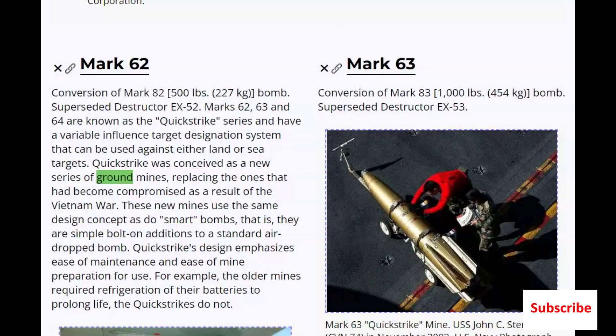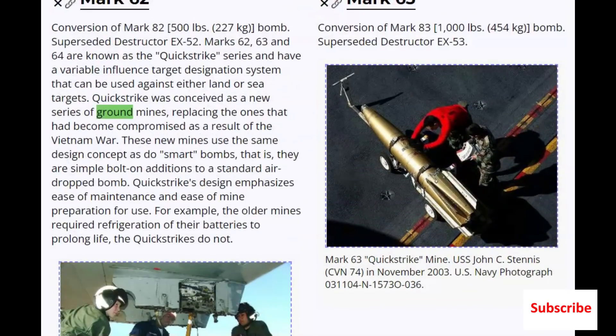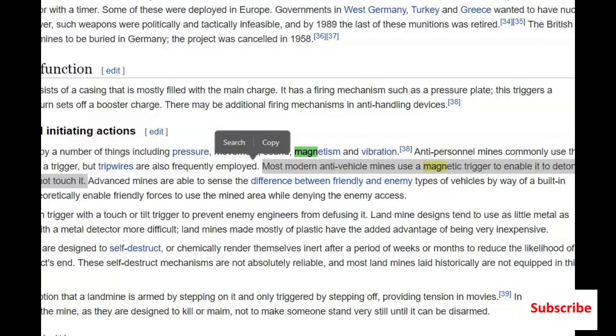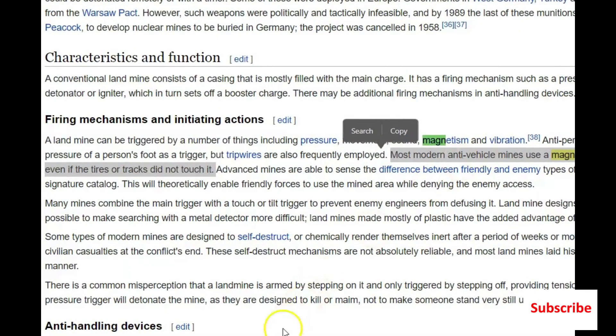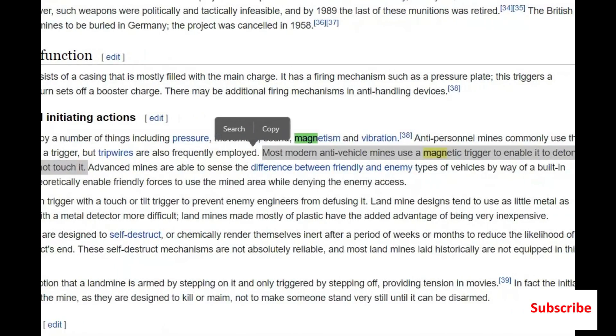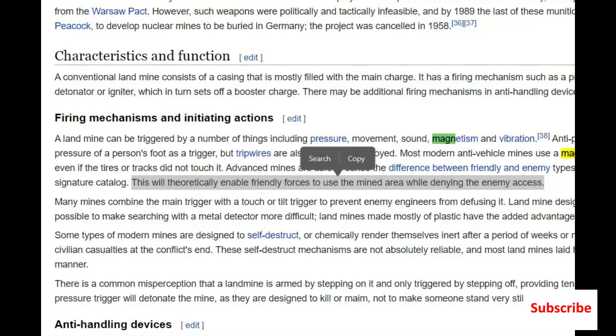Here's an article about the Mark 62 mines — they have an image of the Mark 63. Now these were evidently put on smart bombs. Most modern anti-vehicle mines use a magnetic trigger to enable detonation even if tires or tracks don't touch it, because they're magnetic mines. Advanced mines are able to sense the difference between friendly and enemy vehicles by way of a built-in signature catalog. This theoretically enables friendly forces to use the mine area while denying the enemy access.